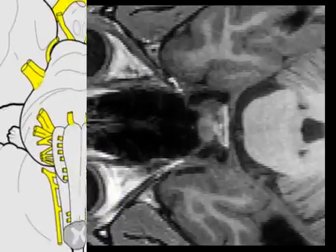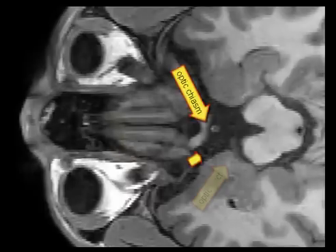In the normal MRI, only the thickest of the cranial nerves are visible. This for instance is the optic nerve, the optic chiasm, and the optic tract.